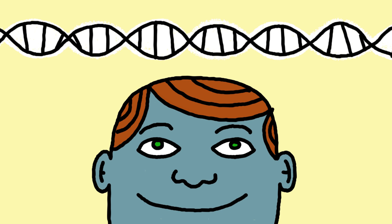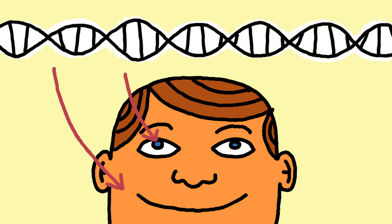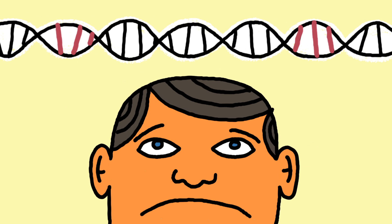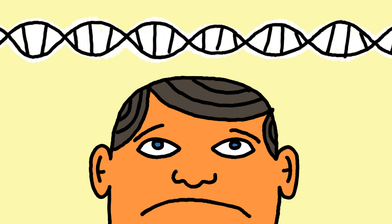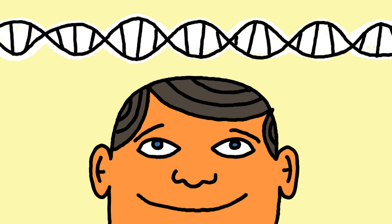DNA is the building block of life — long strands of information in each cell of your body that add up to make you, you. But DNA can also contain glitches that contribute to serious and unavoidable health issues that affect billions of people. So, what if there were a way to change your DNA to eliminate the glitches before they cause problems?